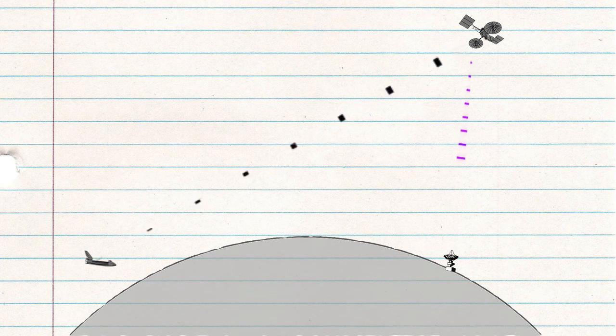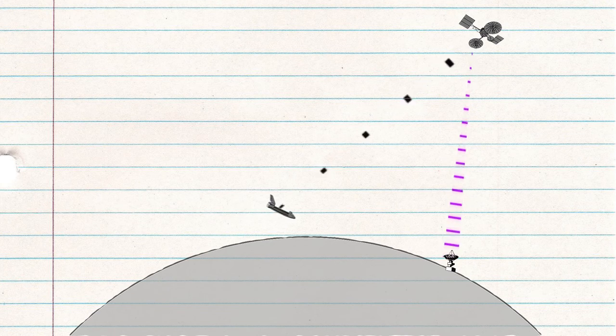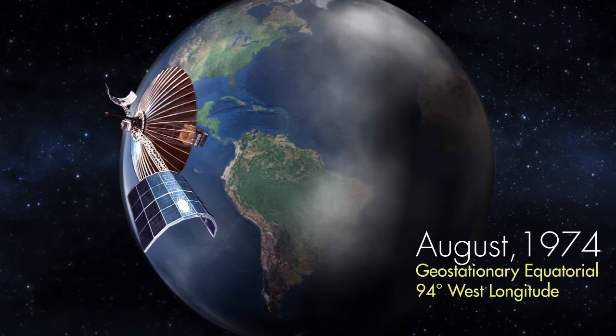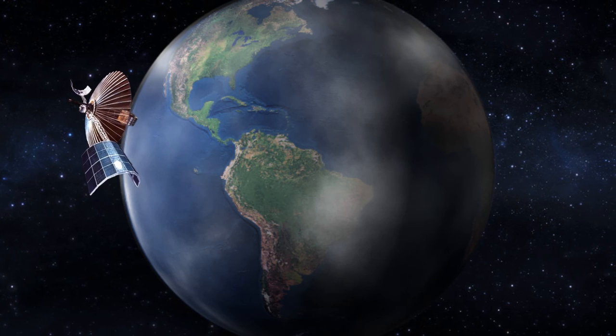Voice and data traffic can be relayed from orbiting spacecraft to ground stations via a small network of high-altitude satellites. To test this proposed method, NASA moved an experimental geosynchronous applications technology satellite, called ATS-6, into position over the United States.